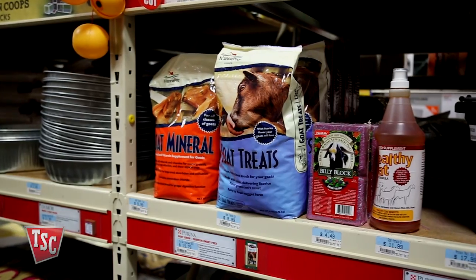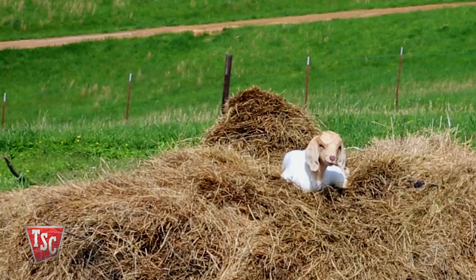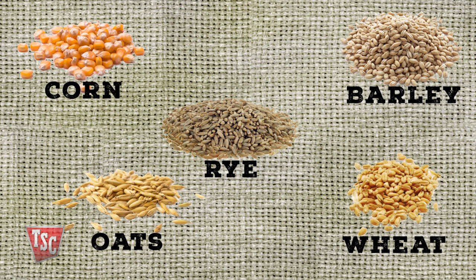It's often necessary to provide supplemental nutrients that pasture and hay alone can't provide. This is particularly true for goats. Grain concentrates such as corn, barley, wheat, oats, and rye can provide an essential source of protein, vitamins, and minerals.